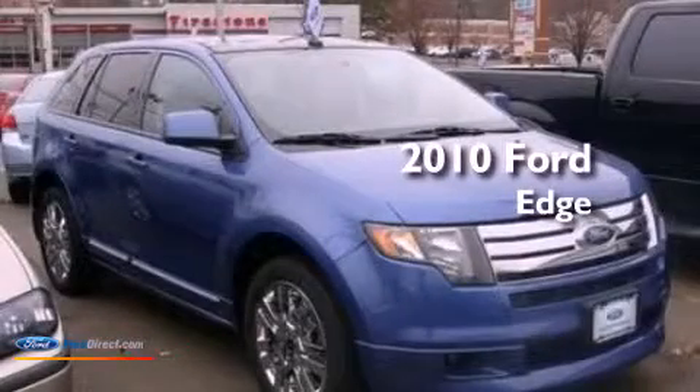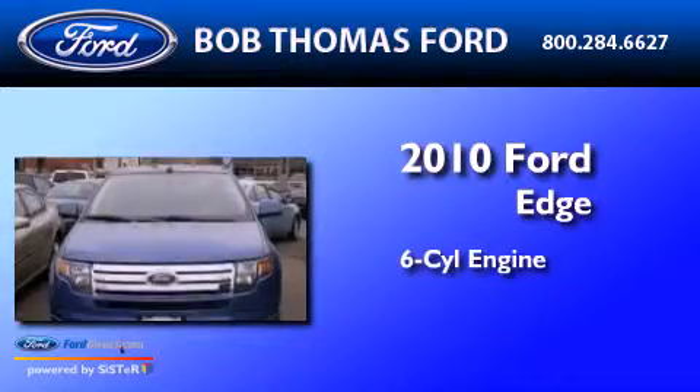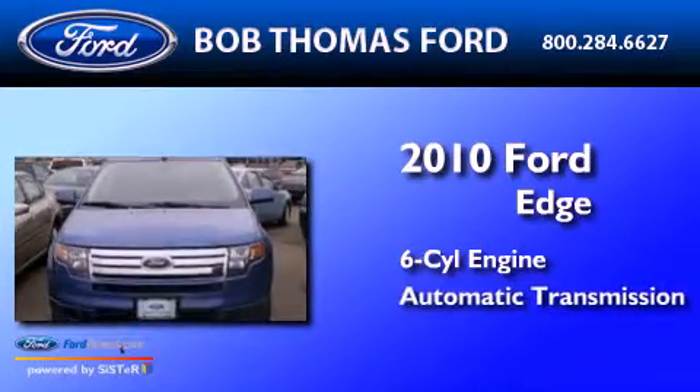This is a certified pre-owned 2010 Ford Edge. It features a six-cylinder engine and an automatic transmission.